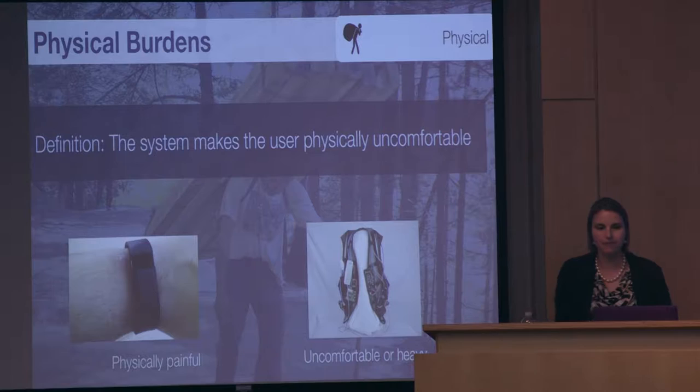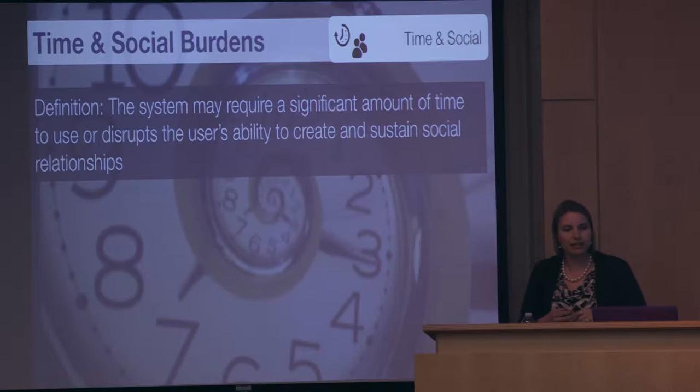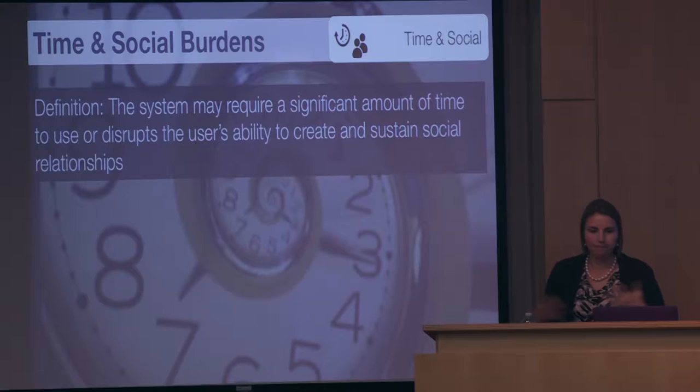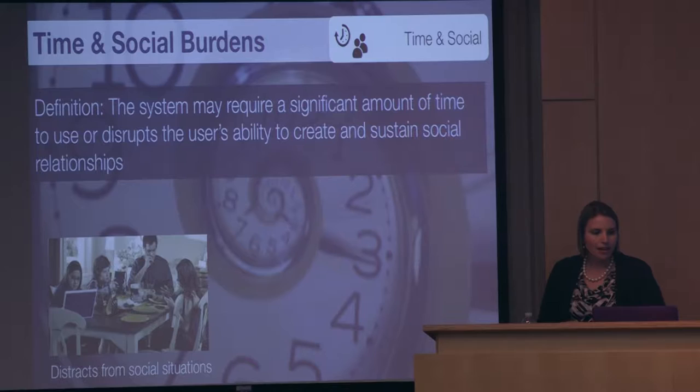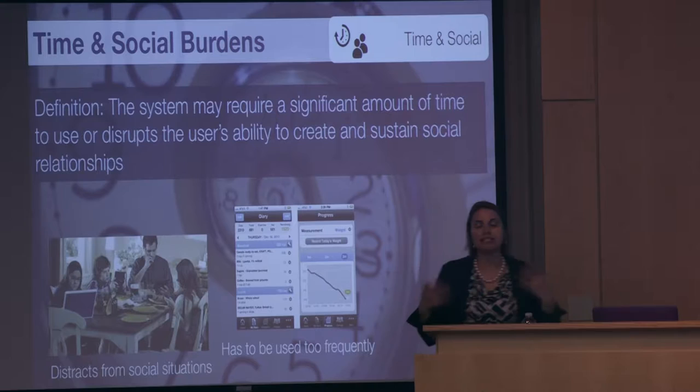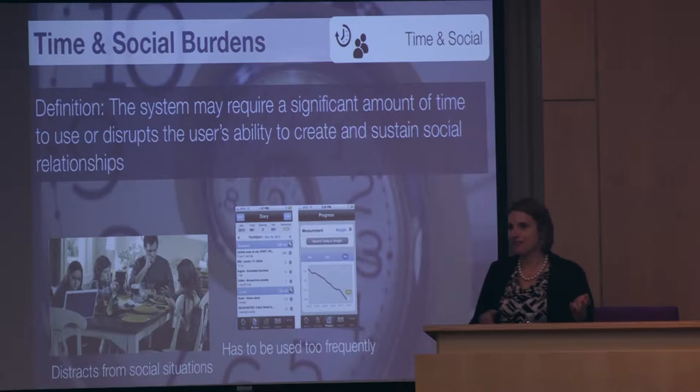The third category groups together time and social burdens. This is defined as requiring a significant amount of time that is not well spent, or disrupting the user's ability to create and sustain social relationships — like interrupting at dinner or being constantly distracted by social media. An example is a diet tracking app where you have to enter every single thing, taking about eight steps to log that you had a couple of M&Ms, and having to do that many times throughout the day.